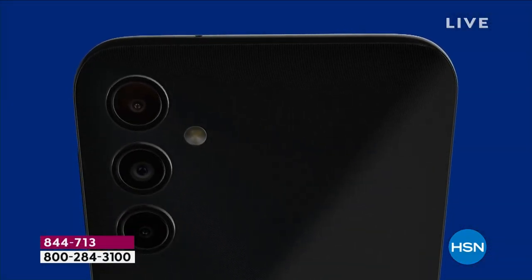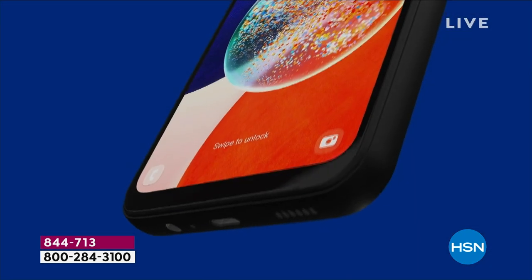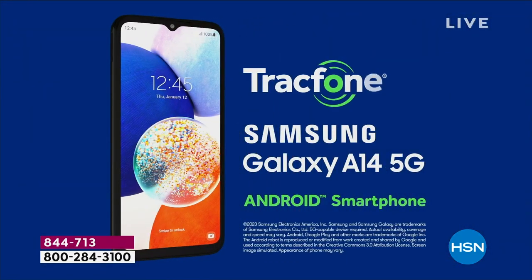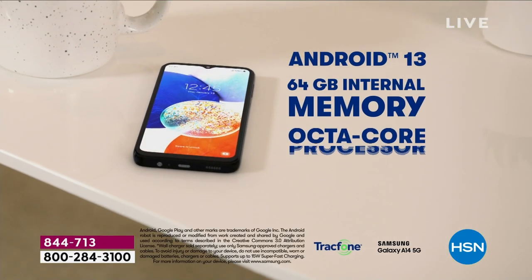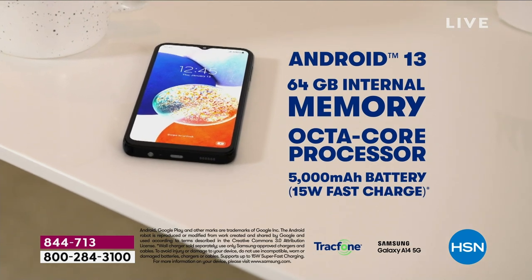One word describes this, and it's wow. It's Samsung. We all know how great Samsung is with their phones, right? They're great with their TVs as well. They're great with everything, but they're known for their phones and the incredible pictures you can take.